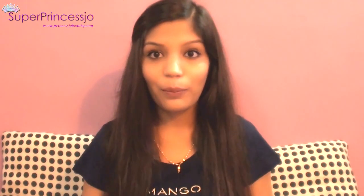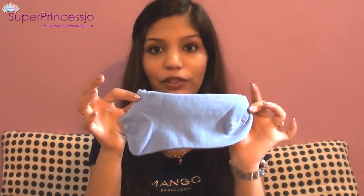Inside the inner zip of my bag I have a pair of socks. I carry one extra pair for the flight because it gets really cold when the aircon is on. I wear flat sandals in the flight, so I need these extra socks to keep myself warm. I also have a matte lipstick in the small outer pocket of my bag.